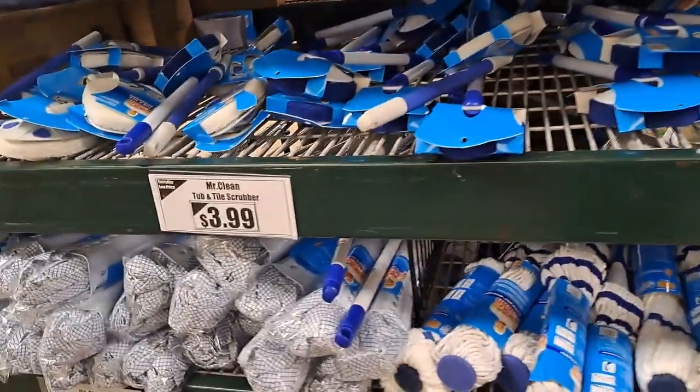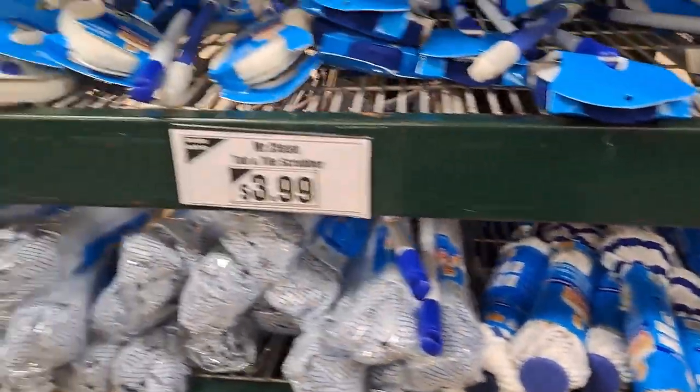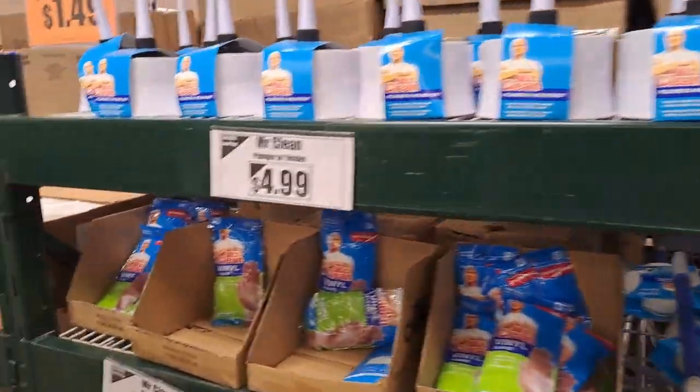I'm actually quite peeved right now because I just spent money on that — I spent $15, so that's rather irksome.